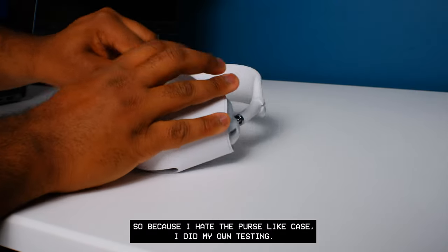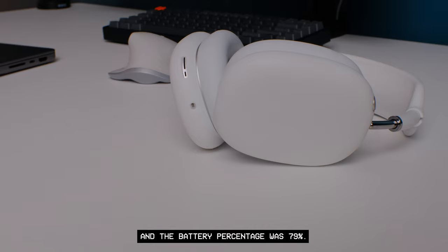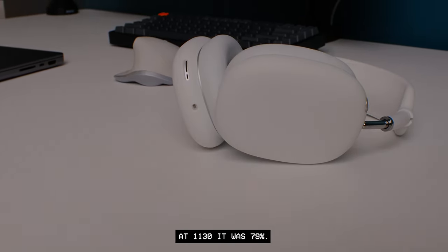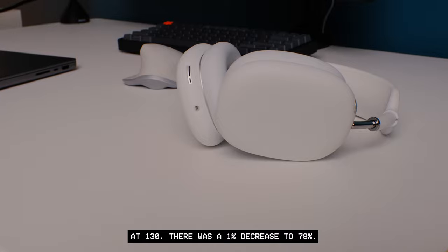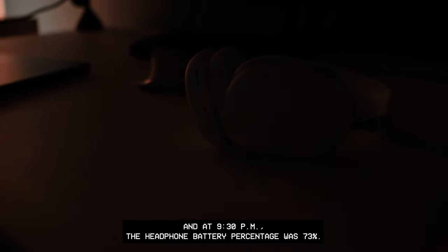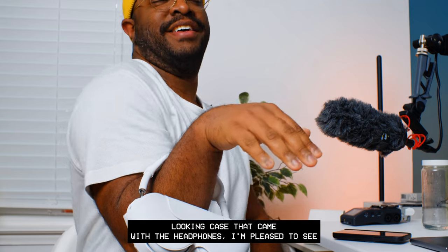Because I hate the purse-like case, I did my own testing. I left my headphones on my desk at 10:30 AM and the battery was at 79%. At 11:30 it was 79%, at 12:30 it was 79%, at 1:30 there was a 1% decrease to 78%, and at 9:30 PM the battery was at 73%.